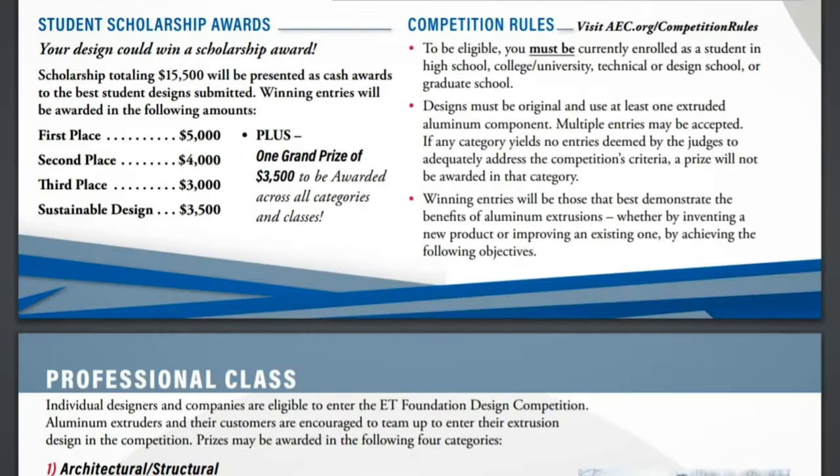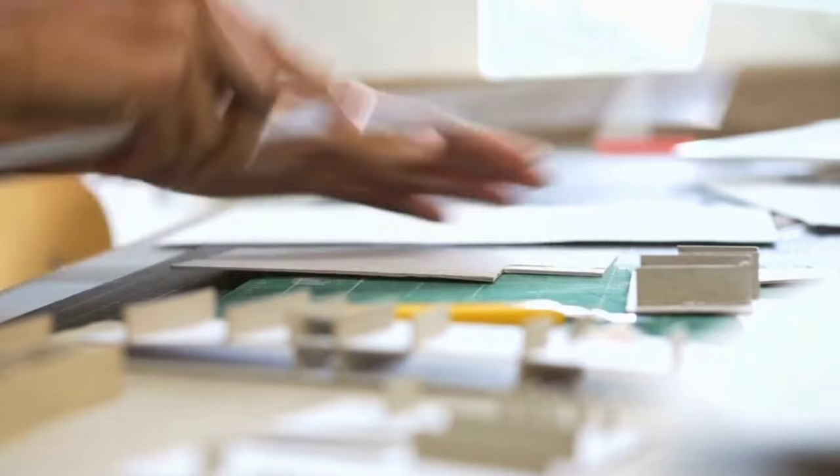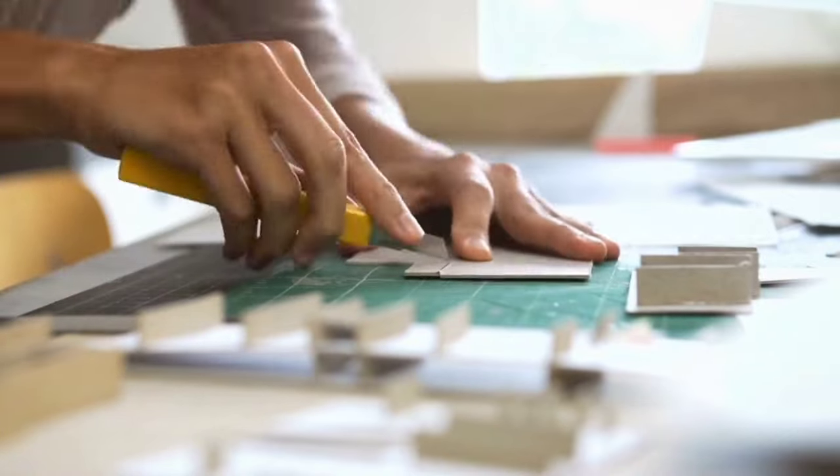As a student, if you win this contest you can be rewarded $5,000. If you stand second, you can be rewarded $4,000, and if you stand third, you win $3,000. If your design wins under the sustainable design category, then you are rewarded with $3,500. As a professional, if you win the contest, you can be rewarded $2,000. Here's my favourite part — you don't have to pay any money to participate, which means there is nothing to lose, and we have time up until the 28th of March.